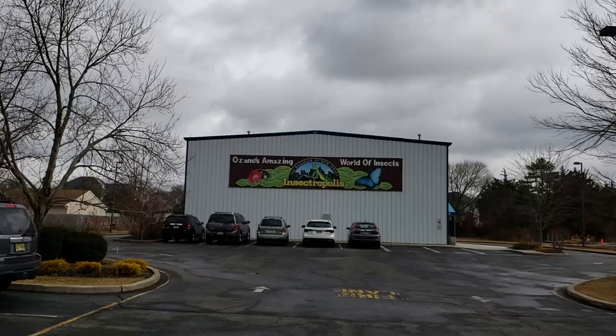Hey everybody and welcome to the first field trip of the year. I am Alyse Explosion and we are at Insectropolis in Toms River, New Jersey. It is a bug museum. I didn't get to see it on the way in, but there is a giant praying mantis out front and I'm so stoked. The wacky part is I'm pretty sure this is an extension of an exterminator's. So I'm gonna bop inside and we'll take it from there. The amazing world of insects!